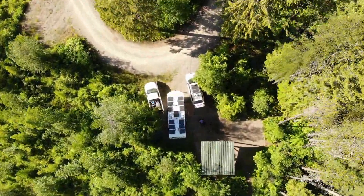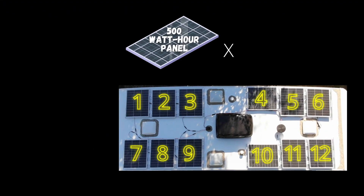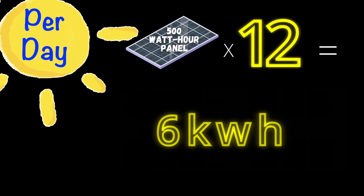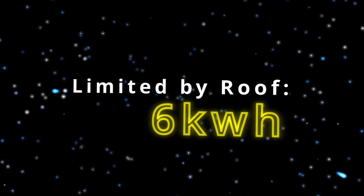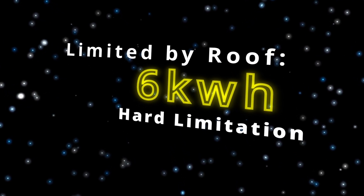And when you multiply that by how many panels fit on the roof — 12 — you get 6 kilowatt hours per day, which you can think of as the max output possible for this roof. This number represents the maximum amount of solar energy your roof can yield per day for a location with 5 peak hours of sun.